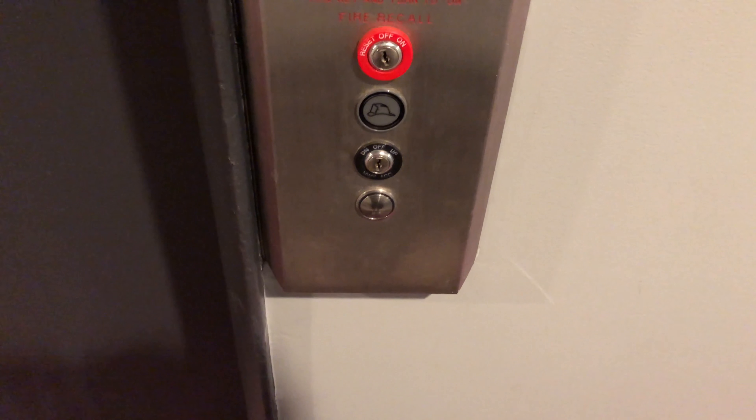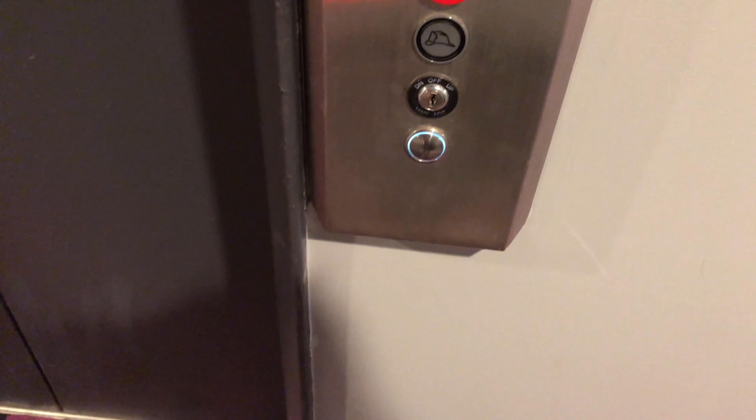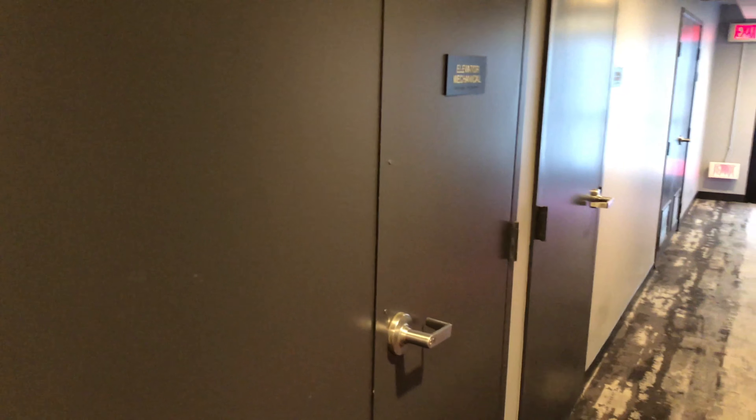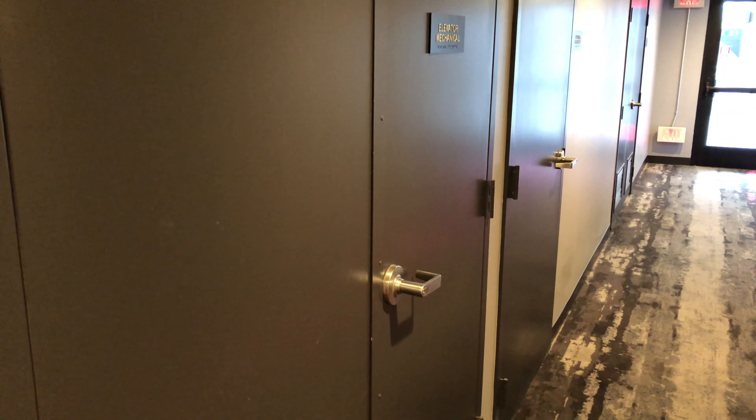This is the elevator here at the Moxie Hotel in Tempe, Arizona. This is crap. There is the hydraulics. Here it is.